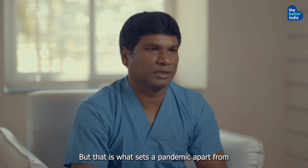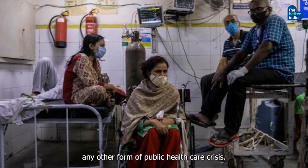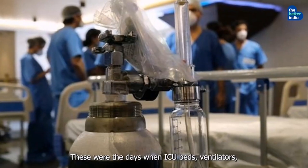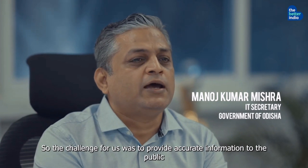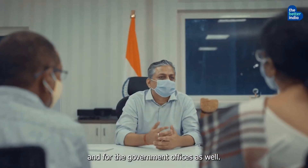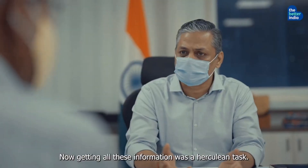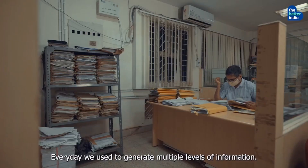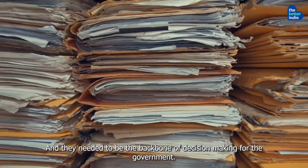But that is what sets a pandemic apart from any other form of public healthcare crisis. These were the days when ICU beds, ventilators, in some facilities faced acute shortages. So the challenge for us was to provide accurate information to the public and for government officers as well. Getting all this information was a herculean task. Every day we used to generate multiple levels of information of very deep kinds, and they needed to be the backbone of decision making for the government.